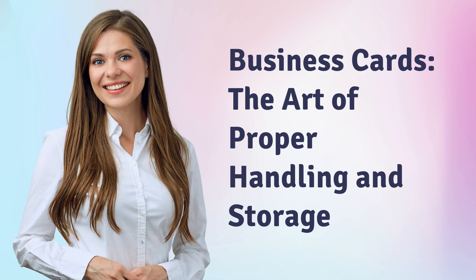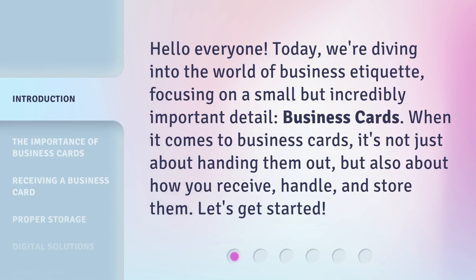Business Cards: The Art of Proper Handling and Storage. Hello, everyone. Today, we're diving into the world of business etiquette, focusing on a small but incredibly important detail — business cards. When it comes to business cards, it's not just about handing them out, but also about how you receive, handle, and store them. Let's get started.